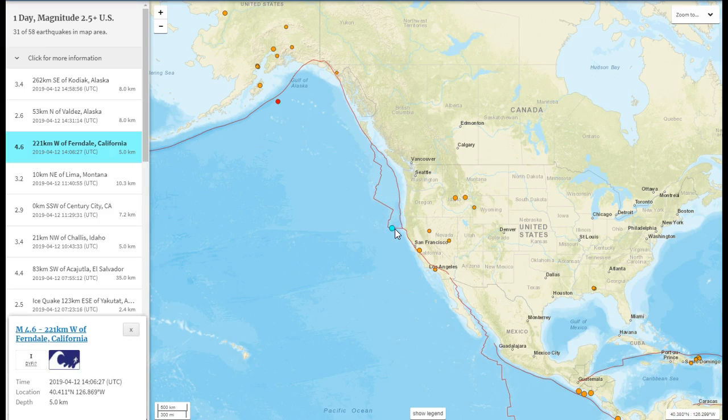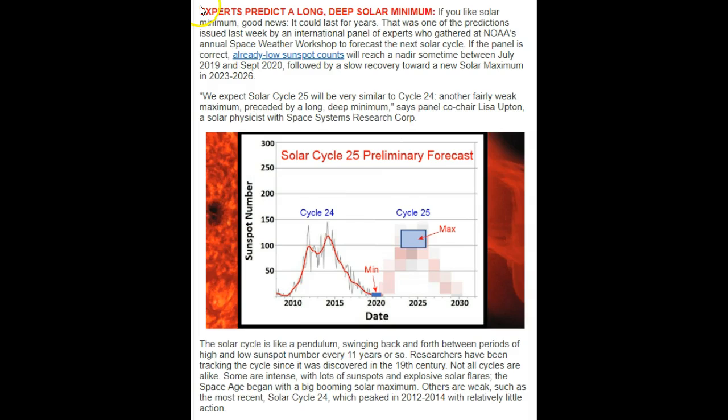Our shields are weak now. It's also affecting one of the most dangerous areas in the world — that's a 4.6 off the California coast at the southern end of Cascadia.